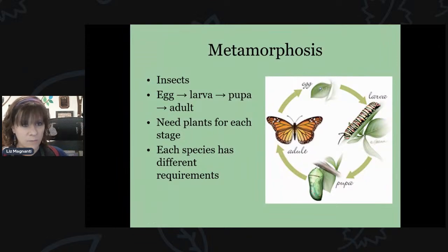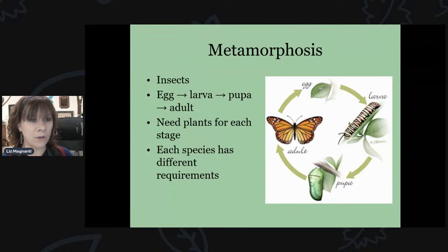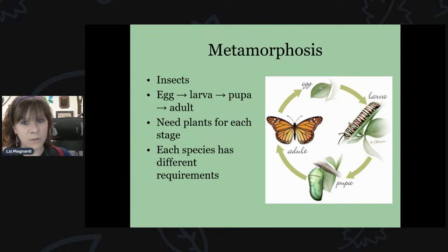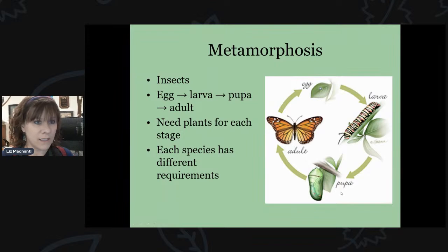The first thing important to talk about when it comes to butterfly gardening is metamorphosis. Butterflies undergo what's called a complete metamorphosis, where each stage of their life cycle looks completely different from the last. They start as an egg, hatch into a larva or caterpillar, then pupate to form a pupa — either a chrysalis or a cocoon — and finally the adult emerges.